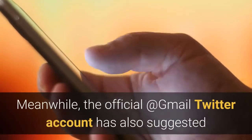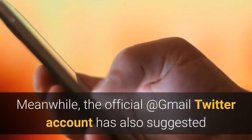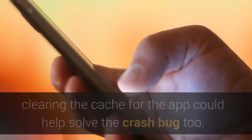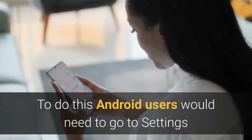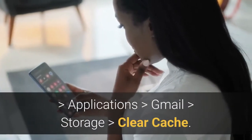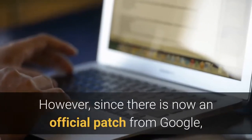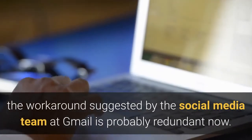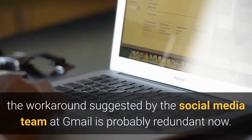Meanwhile, the official Gmail Twitter account also suggested clearing the cache for the app could help solve the crash bug. To do this, Android users would need to go to Settings, Applications, Gmail, Storage, Clear Cache. However, since there is now an official patch from Google, the workaround suggested by the social media team at Gmail is probably redundant now.